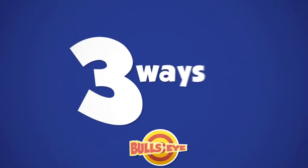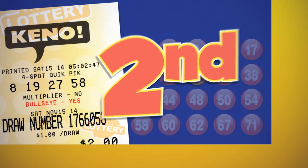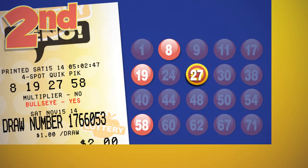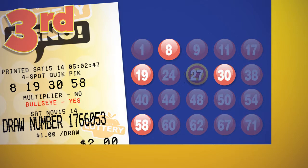Overall there are three ways to win. First, match only the Bullseye number drawn without any other Kino number matches. Second, match your numbers to the Bullseye number and additional Kino numbers drawn. Third, match your Kino numbers to those drawn with no Bullseye number match.